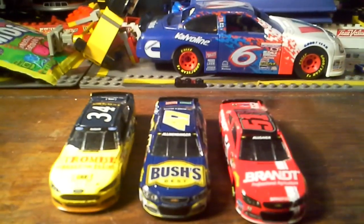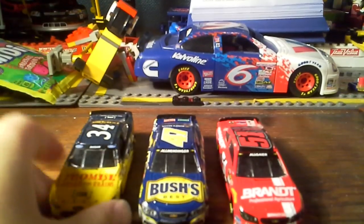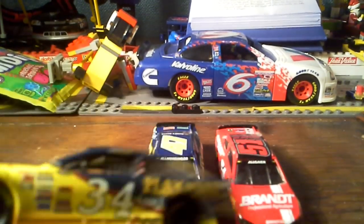But anyway, let's get to the review. This will be a short video. First, we'll go with the David Ragan — the Play It Safe NASCAR for the CSX.